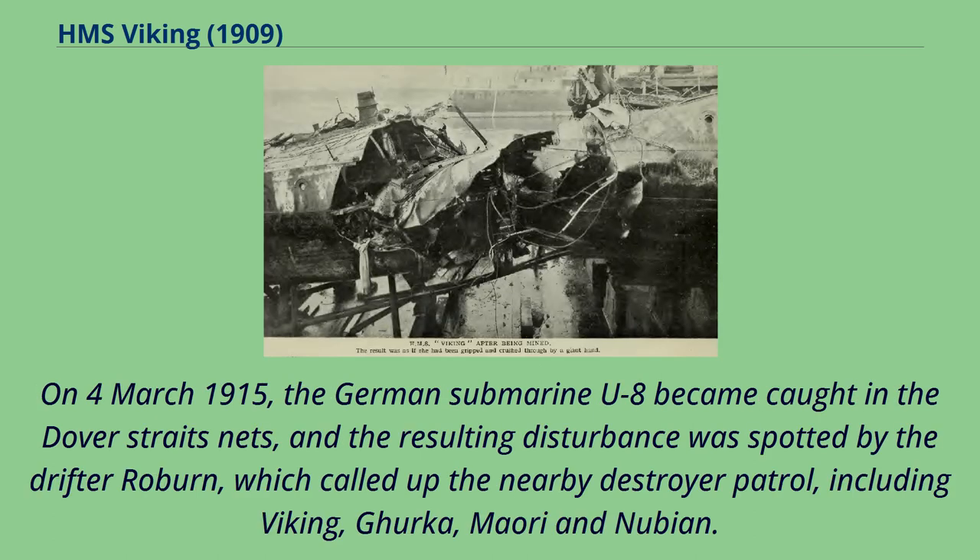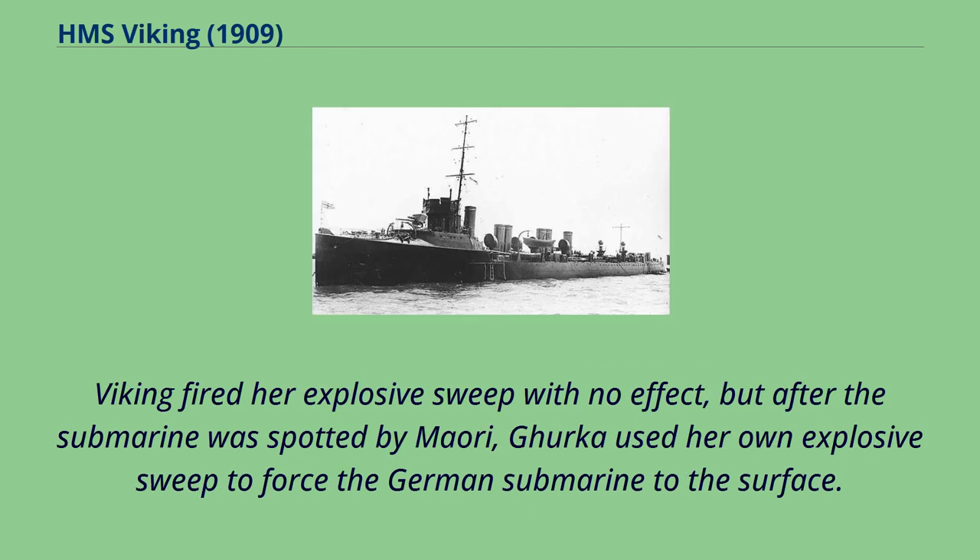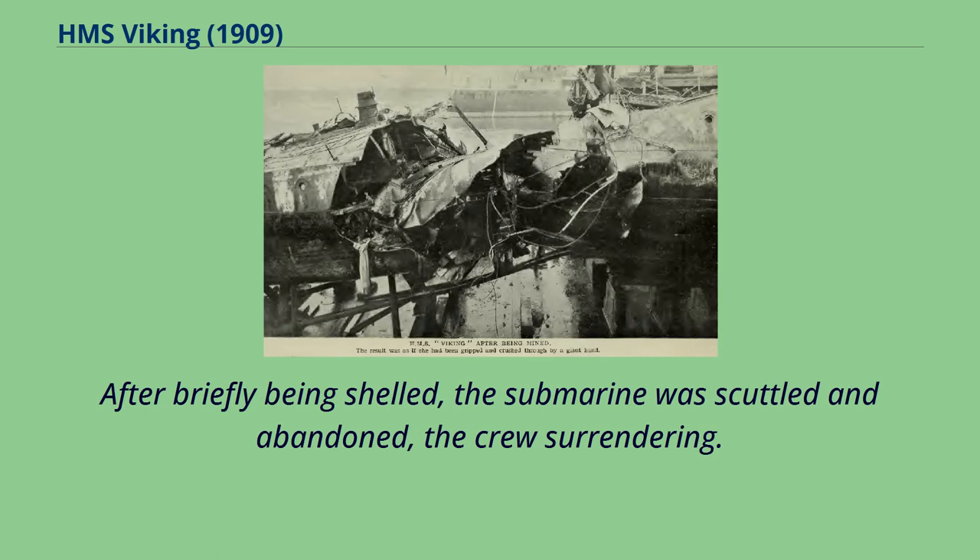On March 4, 1915, the German submarine U-8 became caught in the Dover Straits nets, and the resulting disturbance was spotted by the drifter Roburn, which called up the nearby destroyer patrol, including Viking, Gurkha, Maori, and Nubian. Viking fired her explosive sweep with no effect, but after the submarine was spotted by Maori, Gurkha used her own explosive sweep to force the German submarine to the surface. After briefly being shelled, the submarine was scuttled and abandoned, the crew surrendering.